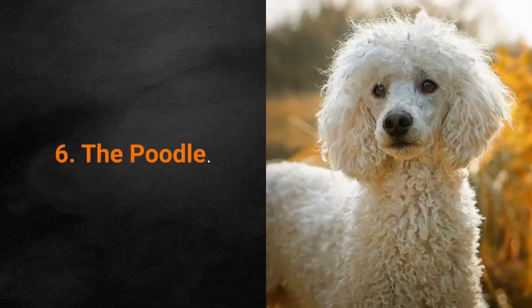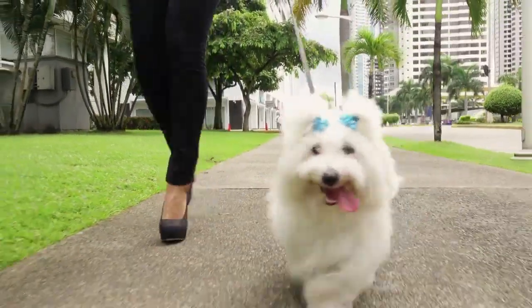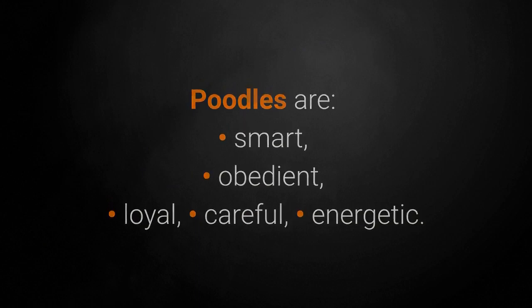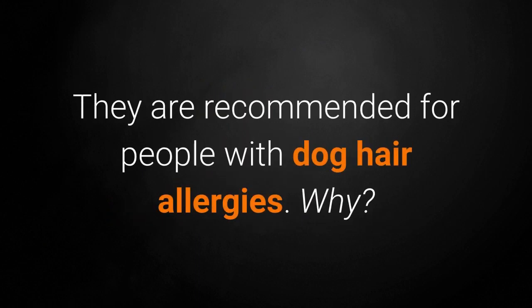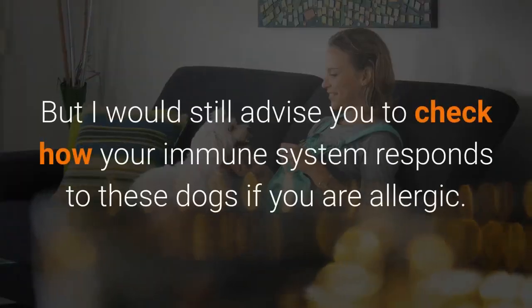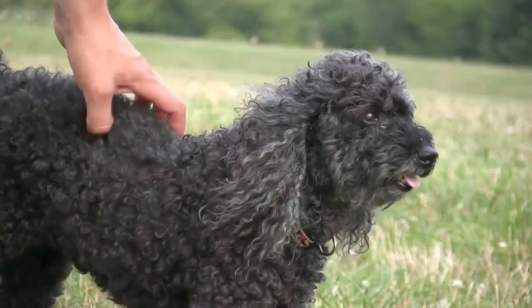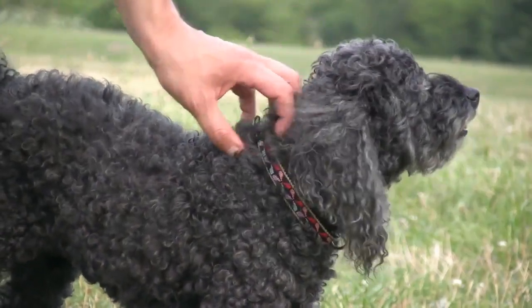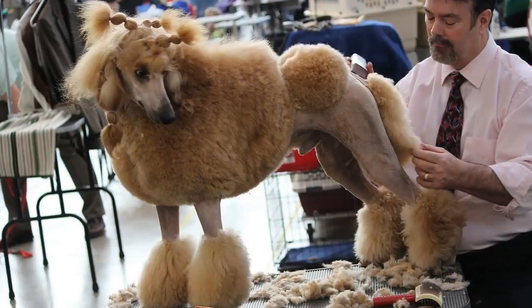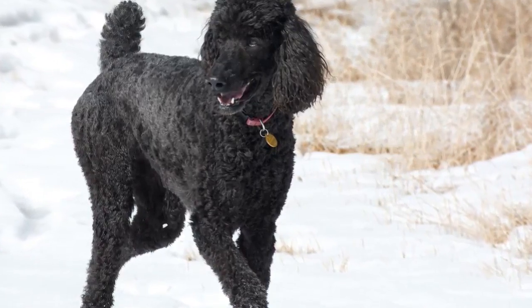Dog breed number 6: the Poodle. Poodles are extremely smart, good, and friendly dogs that have beautiful hair and are one of the dog breeds that doesn't shed. Poodles are smart, obedient, loyal, careful, and energetic. They are recommended for people with dog hair allergies, as in most cases they do not cause any allergic reactions — though I would advise checking how your immune system responds if you are allergic. They require grooming for healthy and beautiful hair, needing daily brushing all the way down to the skin; otherwise, shaving may be necessary. Poodle owners often shave their dogs to avoid having to brush them.